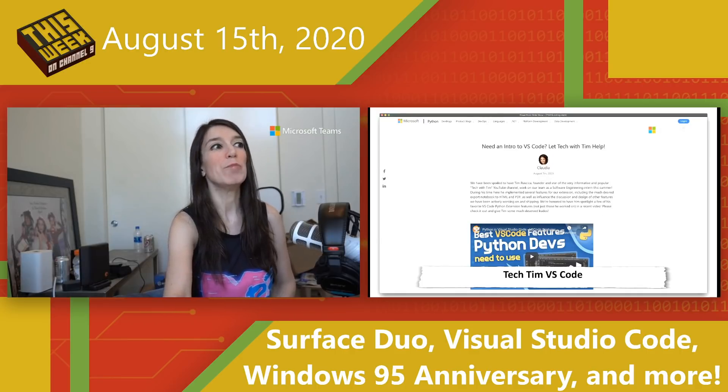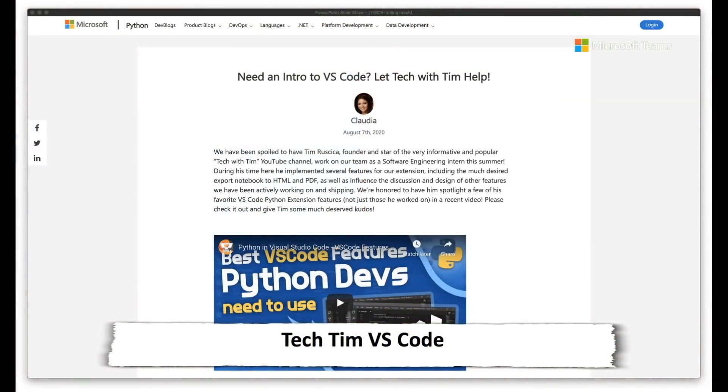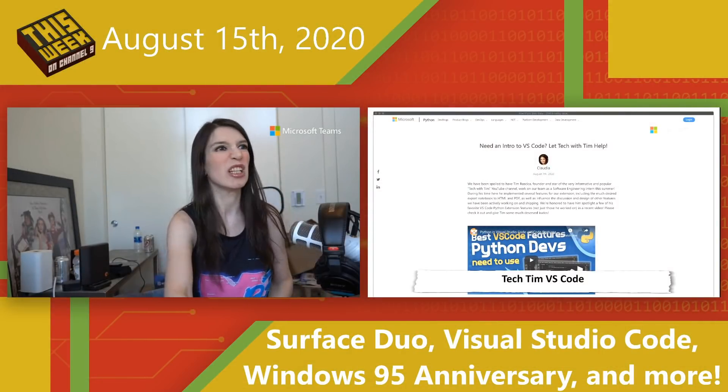I want to give a shout out to Tech with Tim, who was actually an intern with Microsoft this summer. He has a Tech with Tim YouTube channel and has created a great YouTube video about using Python in Visual Studio Code — the best extensions, settings, and stuff you need to get started. So thank you Tim for making that video, and be sure to check out his channel and subscribe.